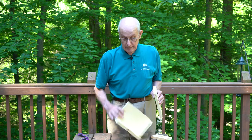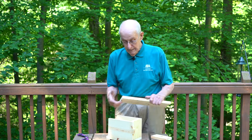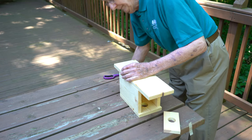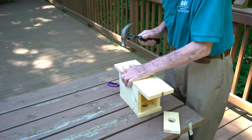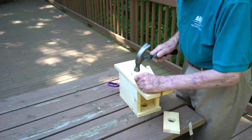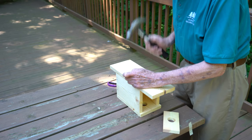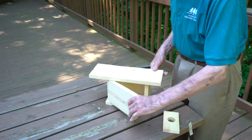Now take your door — you'll notice there's a letter A on the door and a letter A on the piece. Put the two A's together. Then take your back piece, which has a letter B, matching the letter B on the house. Turn it around, and on the bottom there's a pencil mark — line that pencil mark up with the bottom of the house. The reason for the mark is so the door lines up and works correctly. Put one nail on the top flush on the side, one in the middle, and one more in the bottom piece. By not driving any nails in the door area, you'll notice the door works just fine.